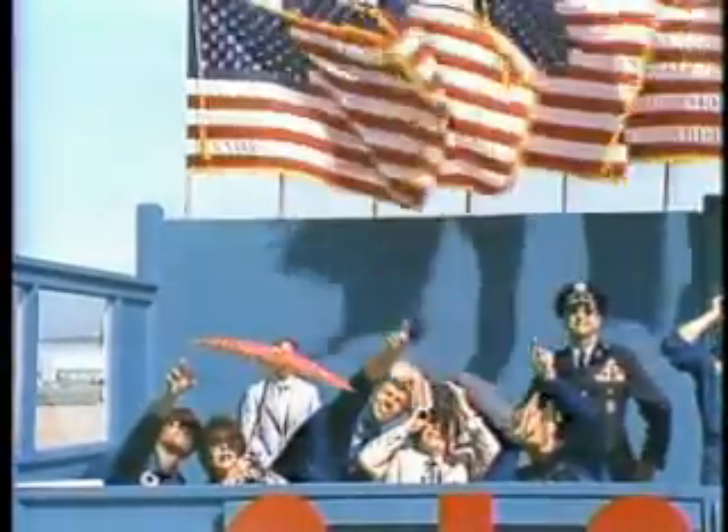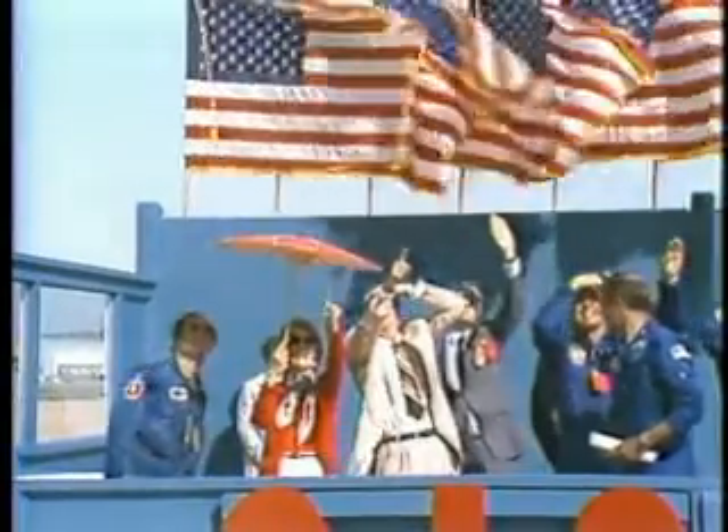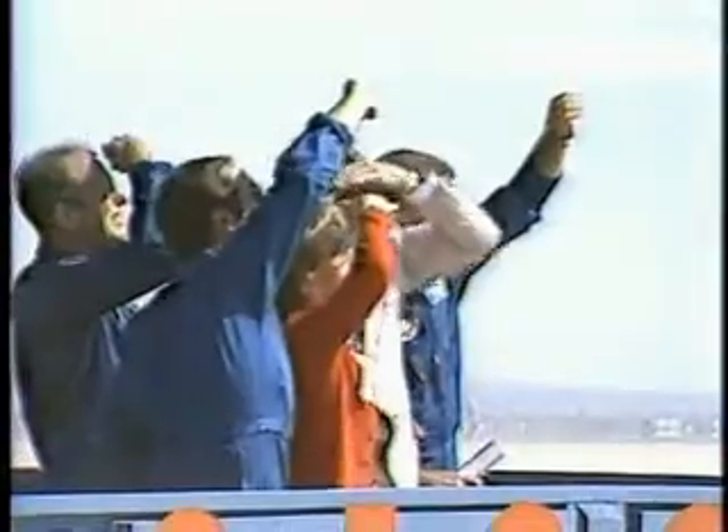Columbia, Houston at 42,000 feet, range 23 miles. Columbia, Houston — 42,000 feet, approaching the hack. End of the runway. 33,000 feet. Airspeed 258 knots. 28,000 feet.